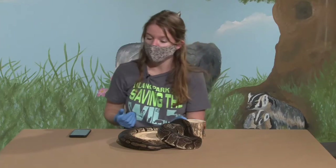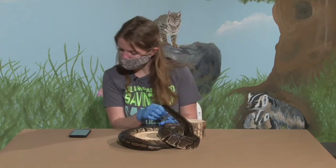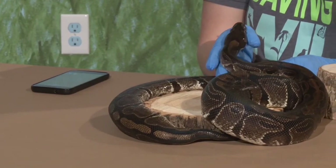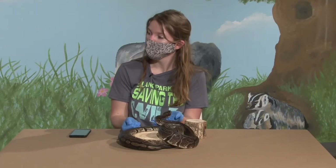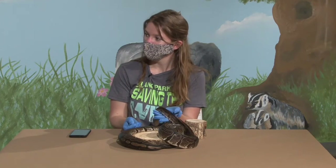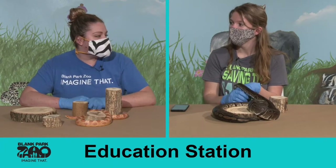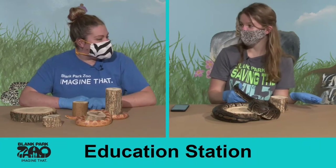Nala has actually done parthenogenesis twice in her life. Within a clutch from this process, some of the eggs are what we call slugs — unfertilized eggs — and then there are usually a few that are fertilized and could potentially hatch. Nala has never been successful hatching her eggs; we've let her try to incubate them herself but she's just decided not to be a mom — she laid the eggs but chose not to care for them.